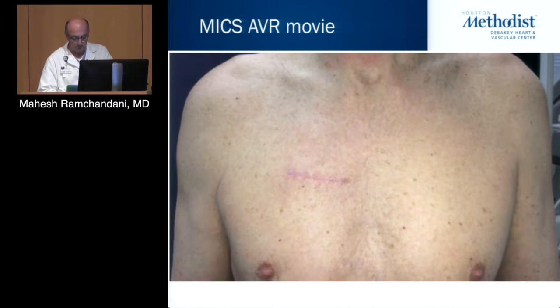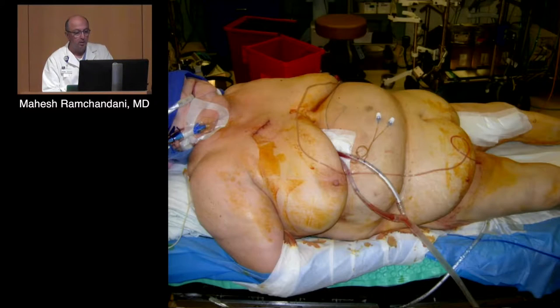That very same patient from the video — this is him one month later. This procedure is also applicable in morbidly obese patients. The heaviest patient I've done is a 450-pound gentleman who is a well-known patent attorney. Even in a morbidly obese patient, right up in the upper chest the chest wall is fairly easily accessible. You can imagine that doing a sternotomy in a patient like this would carry a significant amount of morbidity.